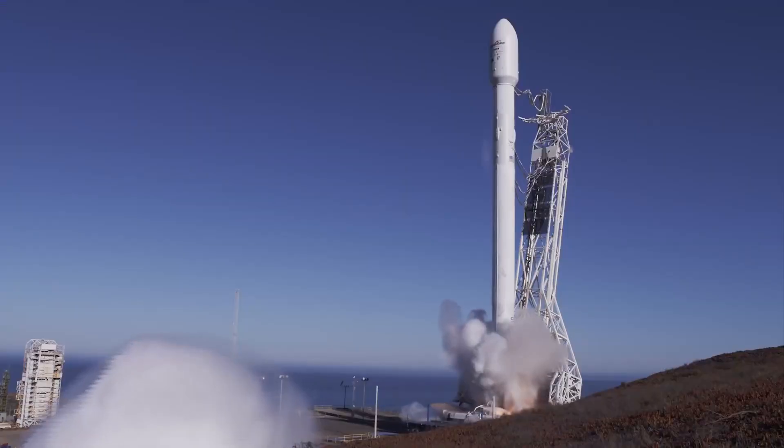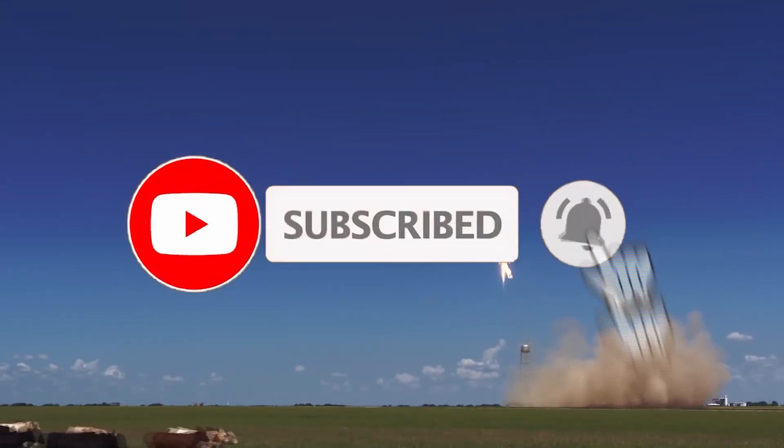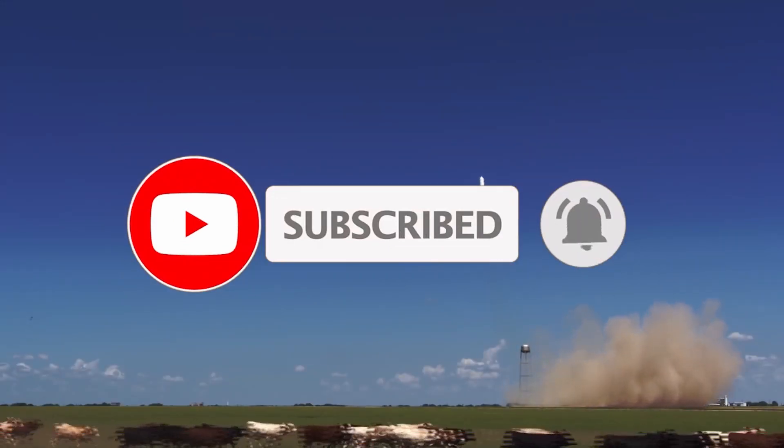Welcome again to LIFTOF! Please like us and subscribe so that you are notified when we have uploaded a new video. Stay with us!